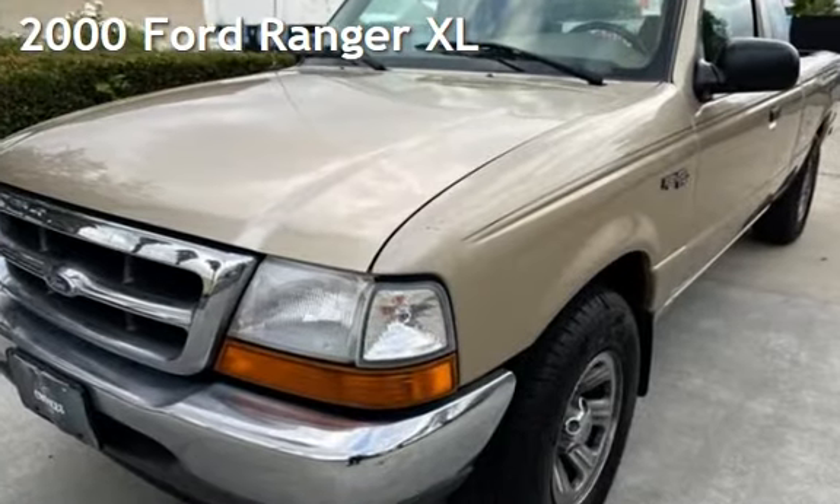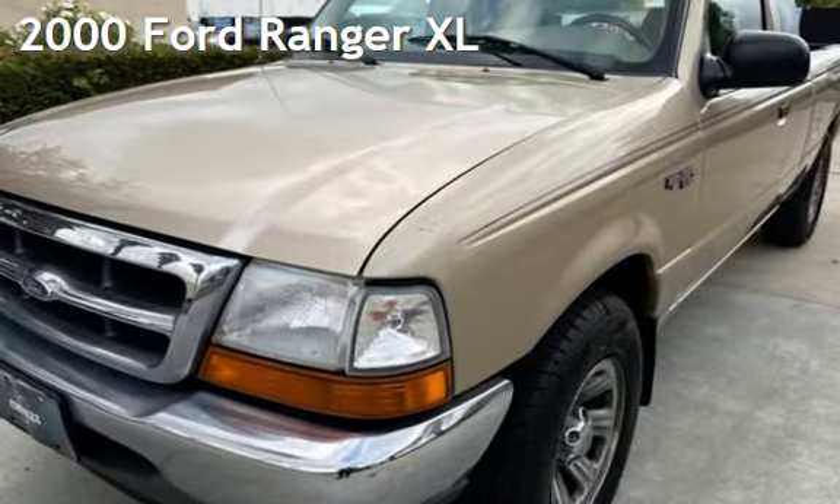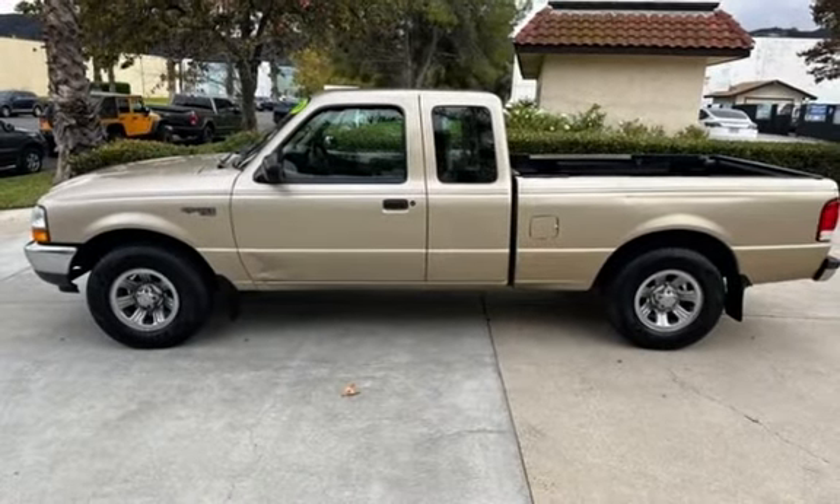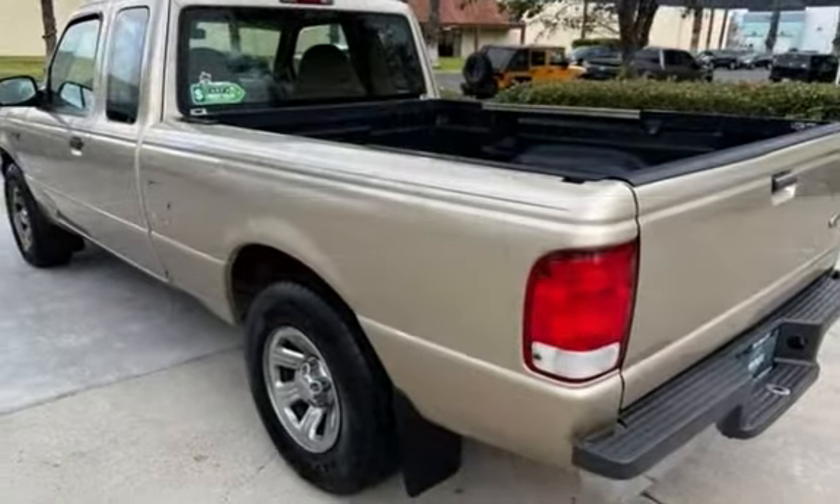Presenting a pre-owned 2000 Ford Ranger XL. This two-door truck has a six-cylinder, 3.0-liter V6 engine, with rear-wheel drive, and an automatic transmission.